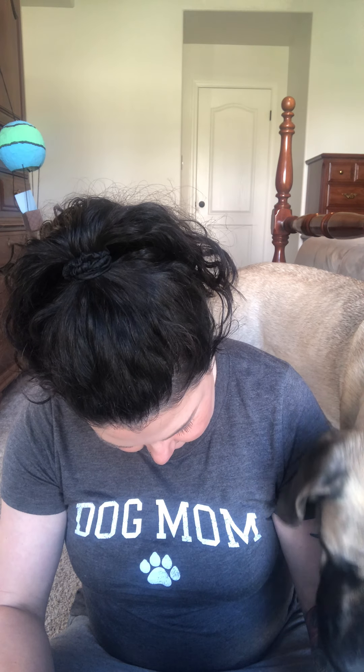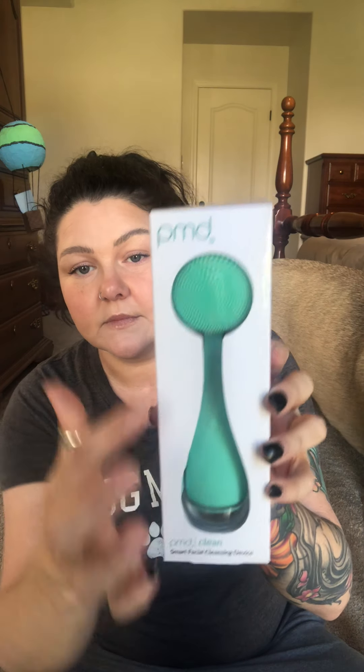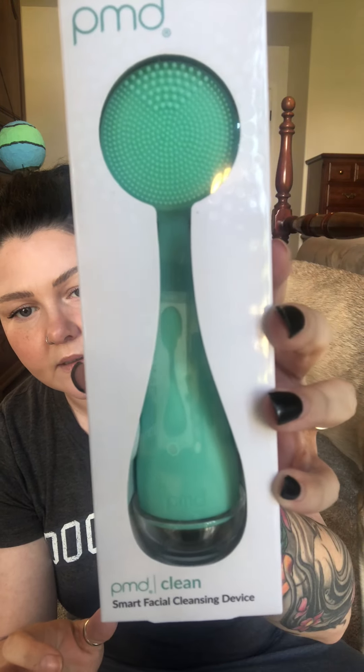Next we have the PMD Beauty Smart Facial Cleansing Device, and it's $100. It's got this bristled head that looks quite questionable, but I'm excited about it. The PMD Clean uses sonic glow technology, has four customizable modes, and a brush optimized for all skin types.